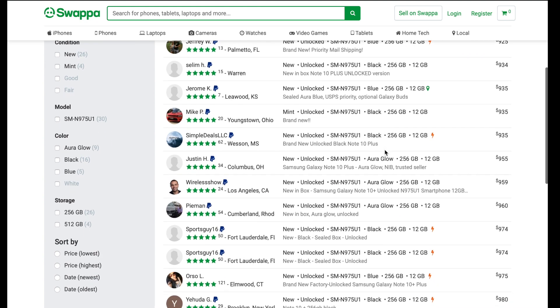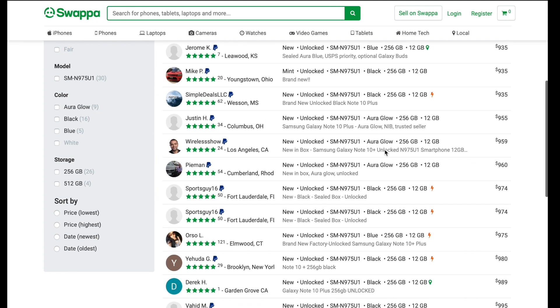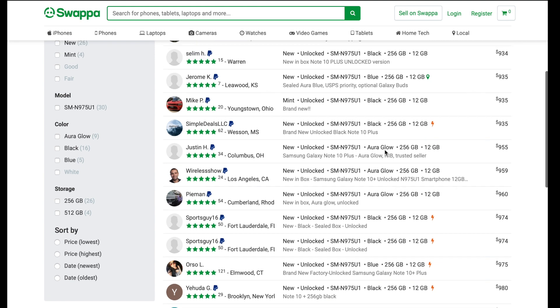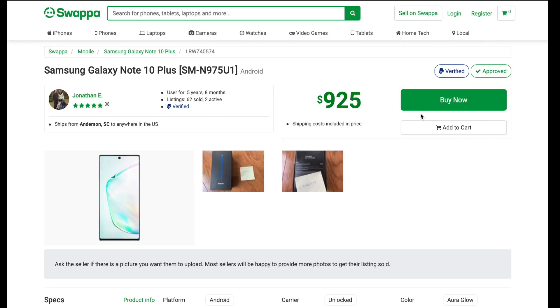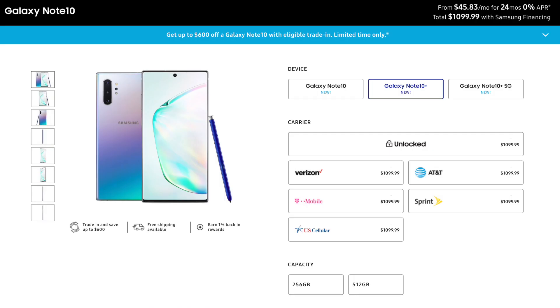As far as where to purchase my Note 10 Plus, the website and app called Swapper is always my first go-to. You can really save yourself a decent amount of money using Swapper versus buying from a phone carrier, Best Buy, or Samsung.